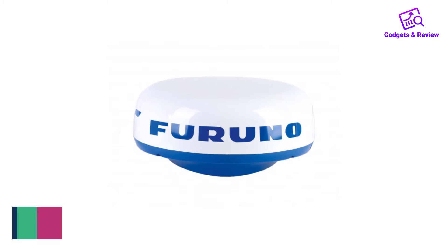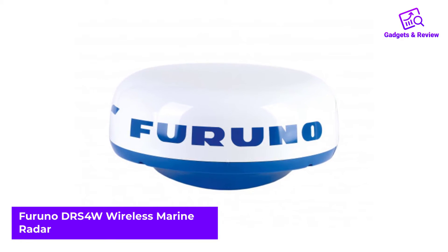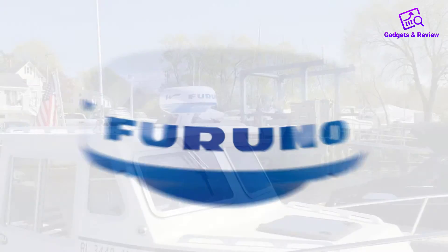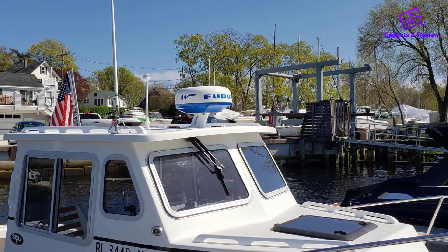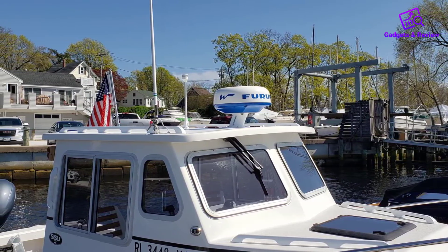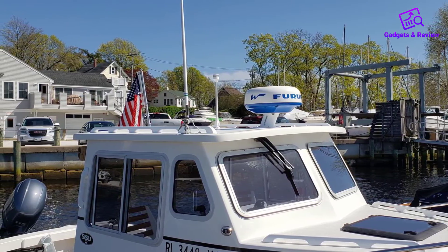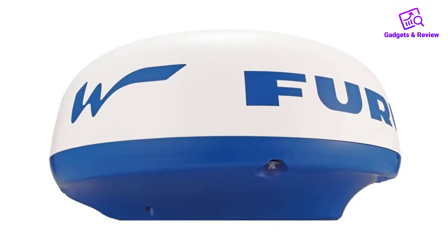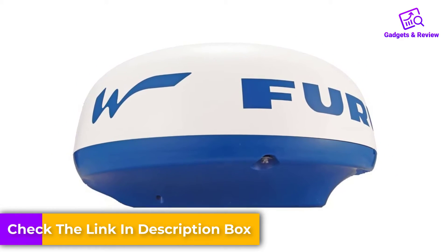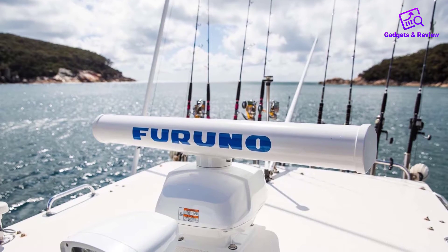Number 3: Furuno DRS-4W Wireless Marine Radar. The Furuno DRS-4W offers something unique — you can easily connect it with your smartphone and receive a radar image directly on your device display. The DRS-4W radar is compatible with all iOS devices, and Furuno allows you to download their app from the App Store for free. The app gives you insight into various details and allows you to change modes of operation. You can choose between day and night modes for easier visibility.